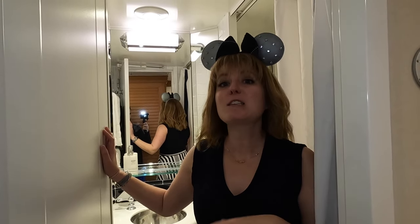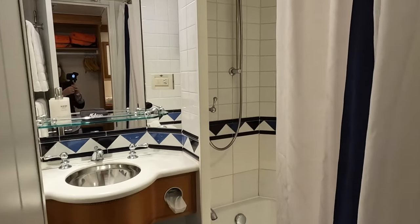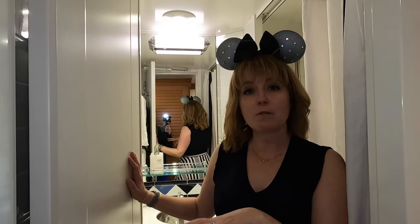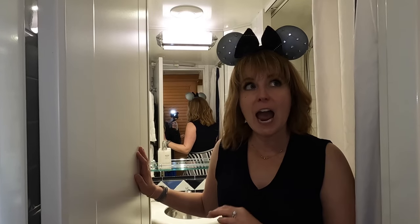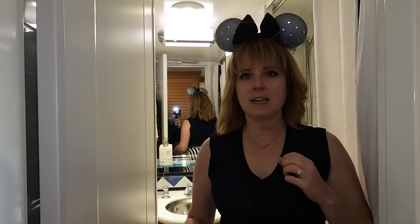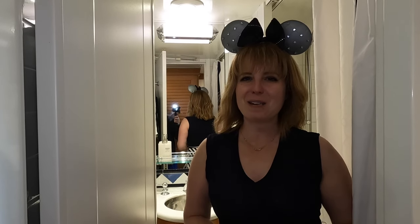Here's something that Disney Cruise Line does that no other cruise line does, and that is the split bathroom. Instead of just one big bathroom, you're going to have two smaller ones — one with the sink and the shower/tub, which is great for little kids, and then another bathroom with a sink and a toilet. That means multiple family members can be getting ready at once, which speeds up your time heading out to your port or pool day. They really thought of how best to maximize everybody's time and space.